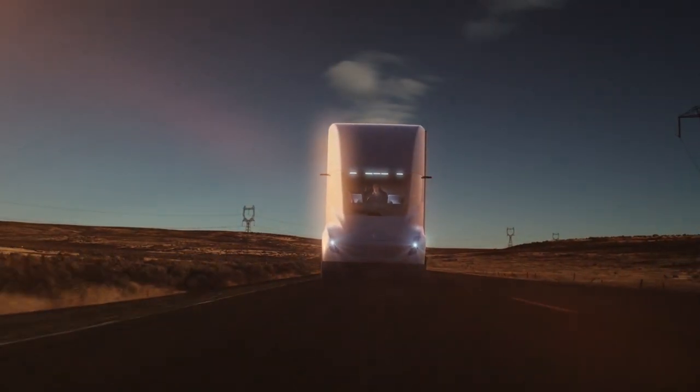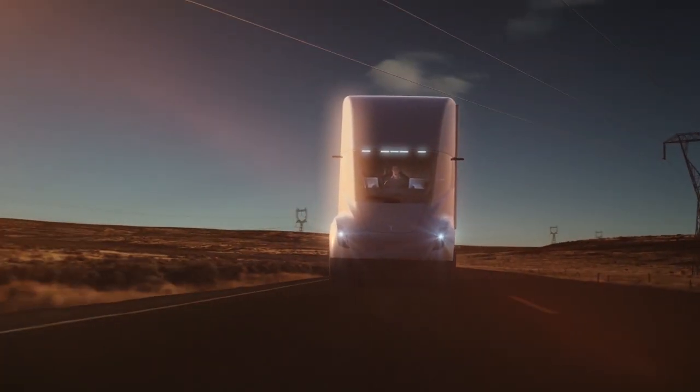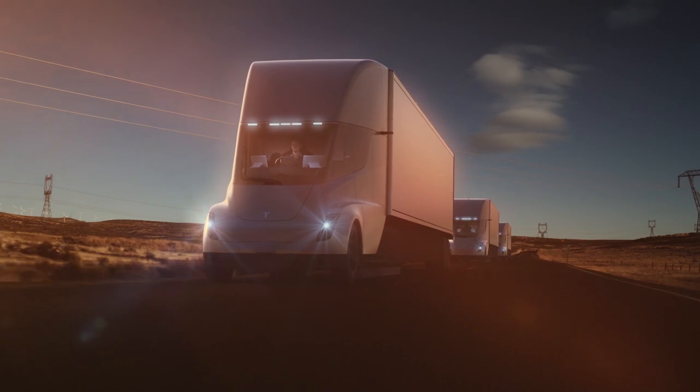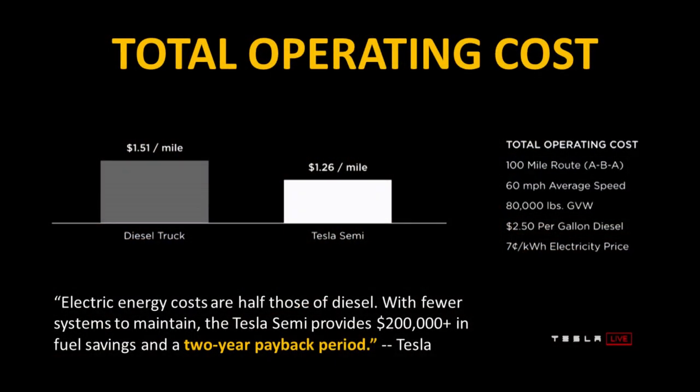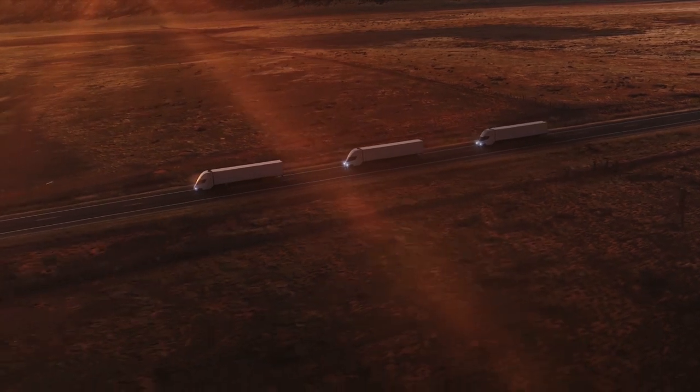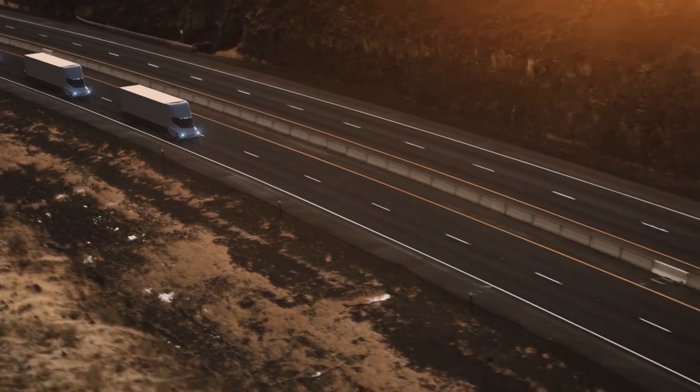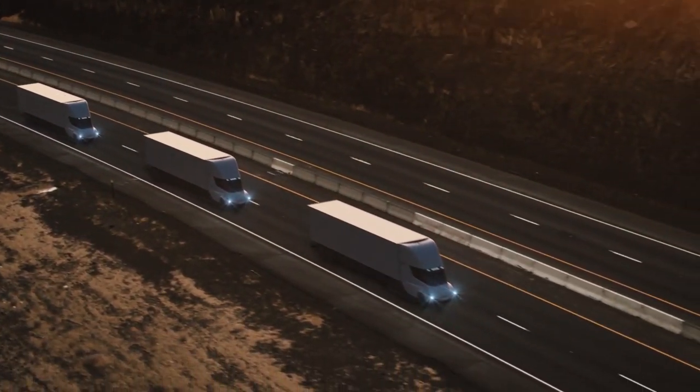That's quite a large savings, and this is just fuel — not even counting maintenance savings. Looking at the total operational cost including maintenance and the cost of leasing the truck, from Tesla's presentation when they revealed the Tesla Semi, the average diesel truck will cost somewhere around $1.51 per mile, whereas the Tesla Semi costs about 25 cents less per mile at $1.26 per mile. If you multiply that 25 cents times around a million mile life of the Tesla Semi, you'll save $250,000 in the lifetime of that truck.